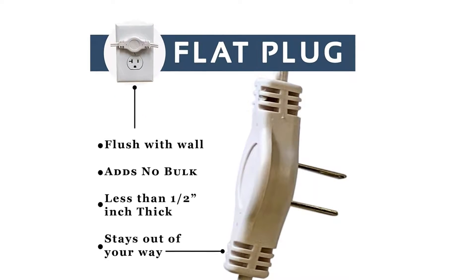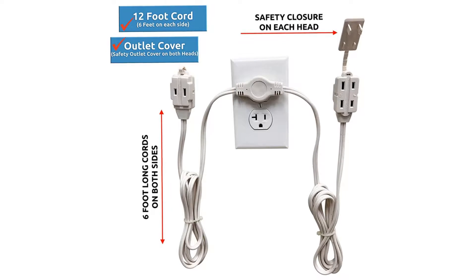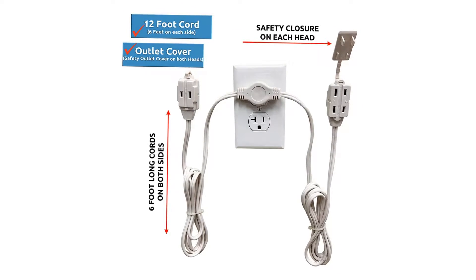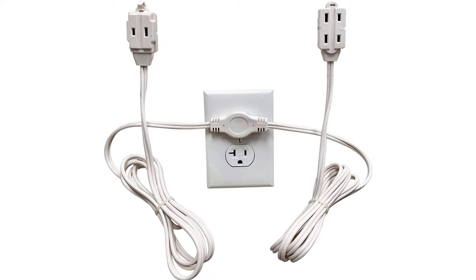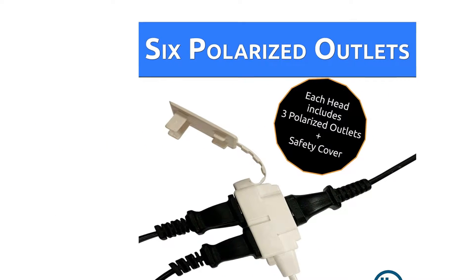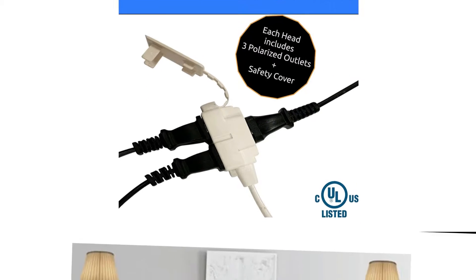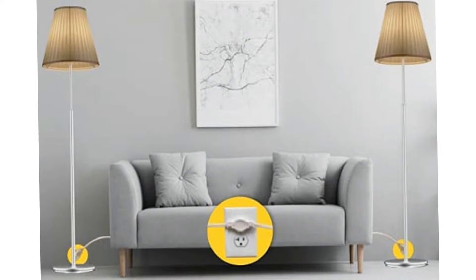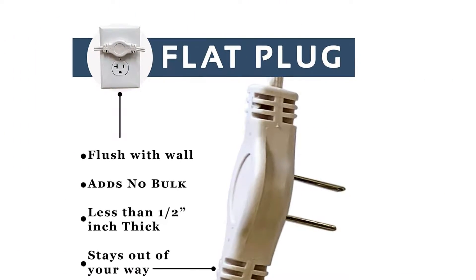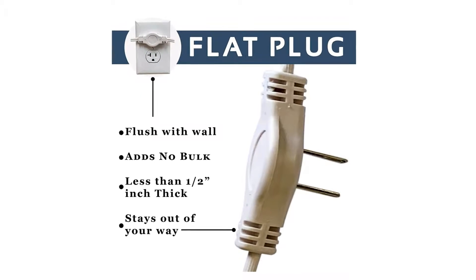Ideal for bedroom, living room, office, kitchen, or anywhere that needs additional outlets. Sleek flat head plug wall hugger stays close to the wall and is ideal for tight spaces. Great to plug in your clock, USB adapters, lamp, night light, baby monitors, charger, lights, or any of your multiple electric gadgets. Three polarized two-prong outlets on each adapter, heavy-duty and extra-lightweight design.